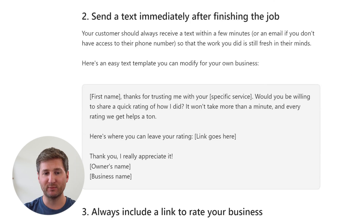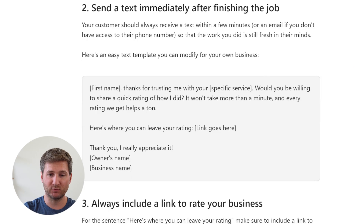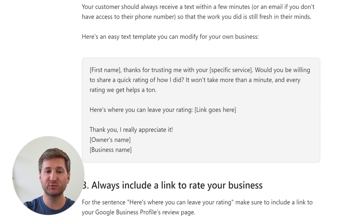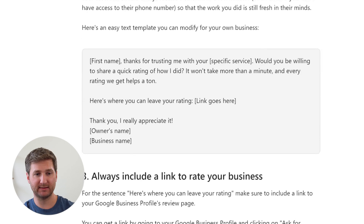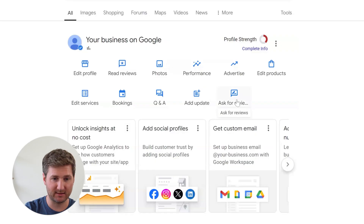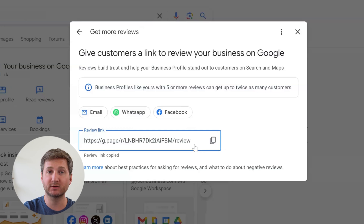Here's an easy template you can modify to send as your text: 'First name, thank you so much for trusting me with your specific service. Would you be willing to share a quick rating of how I did? It won't take more than a minute and every rating we get helps a ton. Here's where you can leave your rating: [link]. Thank you, I really appreciate it. Your name and then business name.' For that link, now that you have a Google business profile set up, go to ask for reviews and Google will show you all the different options for sending a link. For a text, you can just copy and paste the review link that Google gives you.